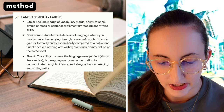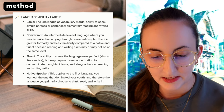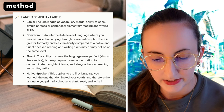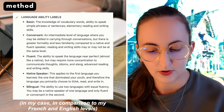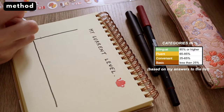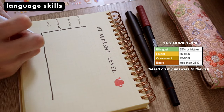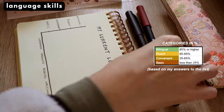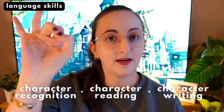Fluent may require more concentration to communicate thoughts, idioms, and slang, with advanced reading and writing skills. Native speaker applies to the first language you learned — the one that dominated your youth and that you primarily think, read, and write in. Bilingual is the ability to use two languages with equal fluency. For myself with Japanese I'll set aside the native label. The four common language skills are listening, speaking, reading, and writing, plus kanji skills — character recognition, character reading, and character writing.